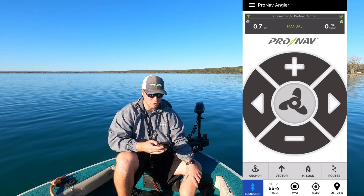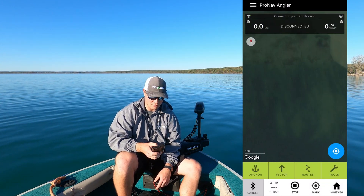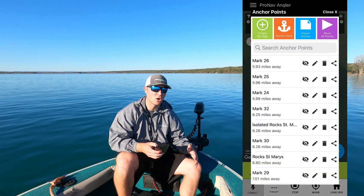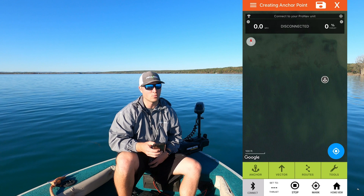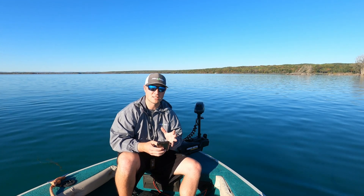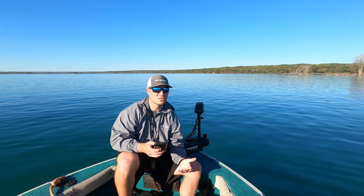The great thing about being on an app is that I can do the map view and look at all the different features available — I can create routes on the screen, set anchor points, mark waypoints, and do all those things right from the app. And having an app-based product, you might not want to use your phone while on the water, which is why we have a remote. But the great thing is it allows you to do things at home or quick things on the water where you can be a little more visual and have a larger screen.